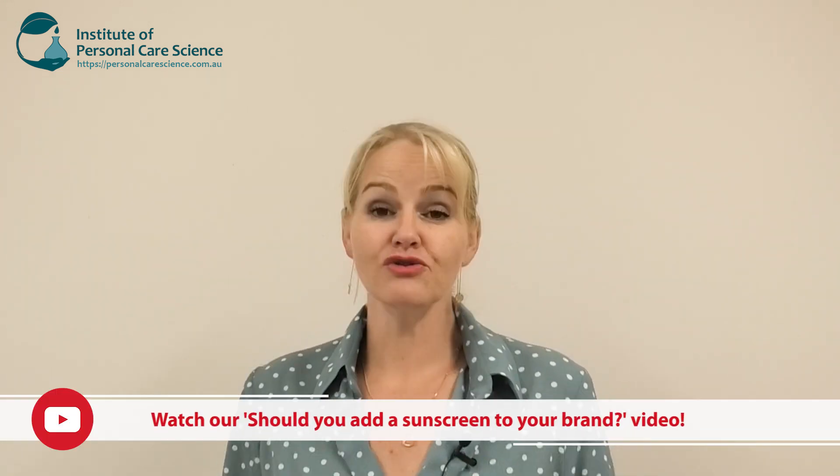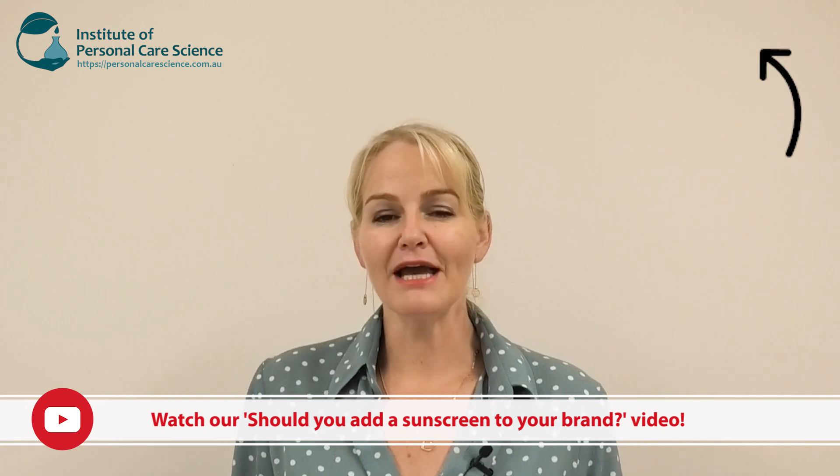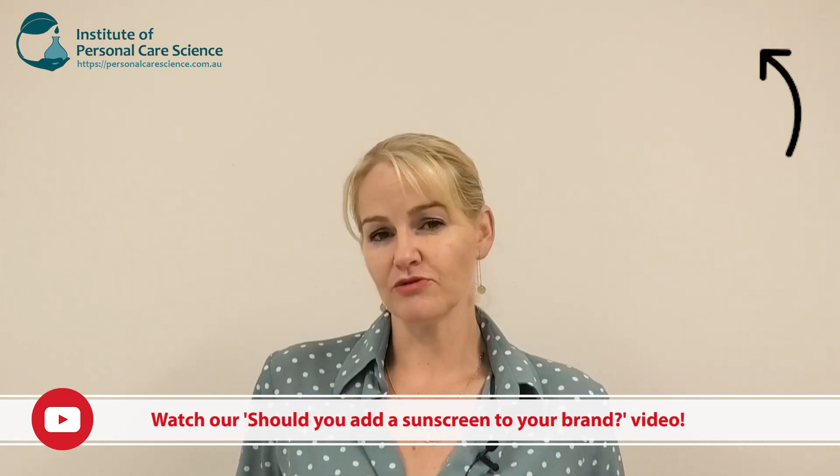Now one of the ways to combat excess skin coloration is to use sunscreen and avoid sun exposure. I've got another video on whether you should add a sunscreen to your brand, because it may not be suitable for your brand to add a sunscreen in your part of the world. So what else can you do to lighten the skin effectively?